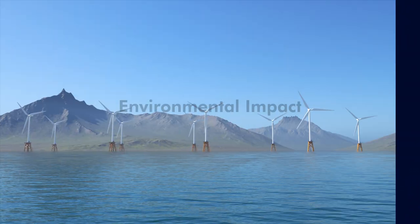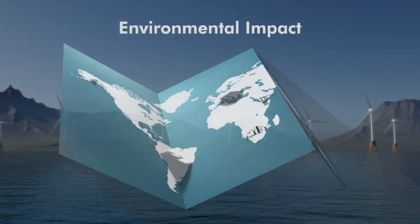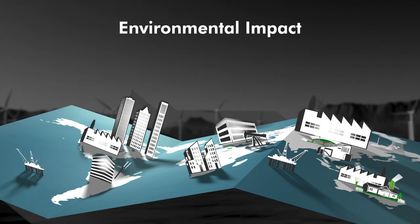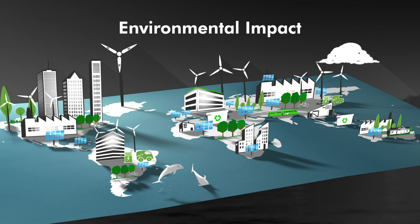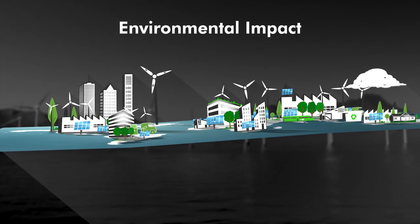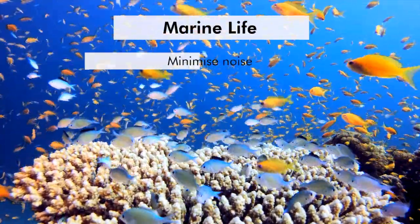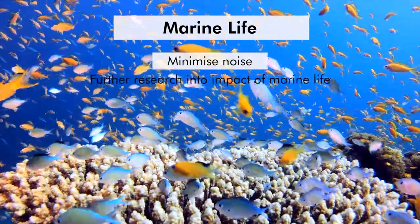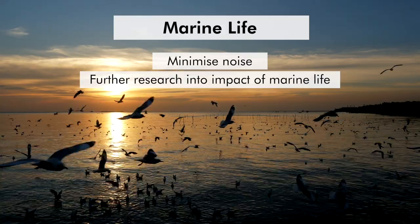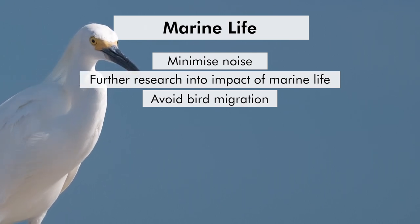Offshore wind farms have a much lower carbon footprint compared to fossil fuels — they don't emit greenhouse gases or air pollutants, helping to combat climate change. However, they must be carefully located to minimize impacts on marine life and ecosystems. Detailed environmental impact assessments are conducted to understand potential effects on marine mammals, fish, and birds. Measures are taken to protect marine life, such as designing turbines to minimize noise during installation and operation. Careful site selection helps avoid major bird migration routes, and radar monitoring systems are used to reduce bird collisions.